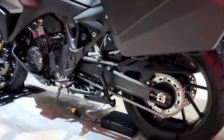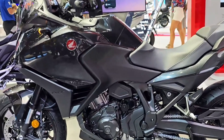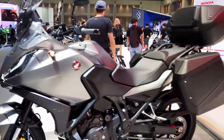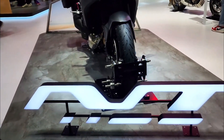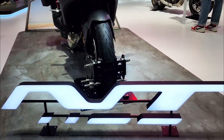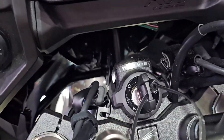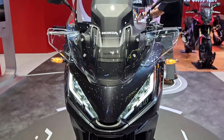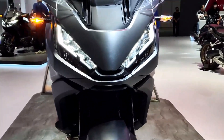The 2025 Honda NT 1100 DCT stands poised at the pinnacle of touring motorcycles, embodying Honda's legacy of innovation and engineering excellence. With its blend of striking design, exhilarating performance, and advanced technology, the NT 1100 DCT promises to redefine the expectations of touring enthusiasts worldwide. Whether embarking on cross-country journeys or navigating urban streets, this motorcycle represents not just a mode of transportation, but a gateway to unparalleled adventure and exploration. Honda continues to push boundaries, reaffirming the NT 1100 DCT's status as a true icon in the world of touring motorcycles.